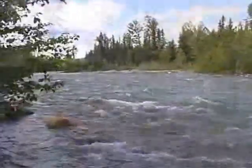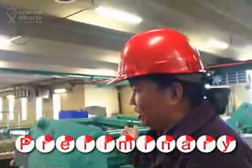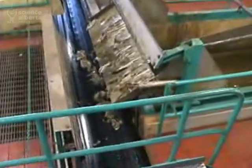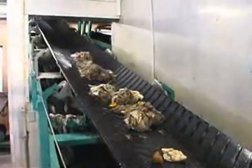We are required by law to treat that effluent to acceptable standards before we discharge it into the Bow River. This process is called preliminary treatment. Preliminary treatment gets rid of all the chunky material in the wastewater so it doesn't plug up any of the pumps in the main part of the wastewater treatment plant.